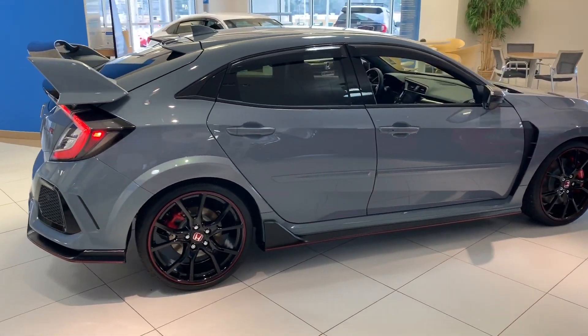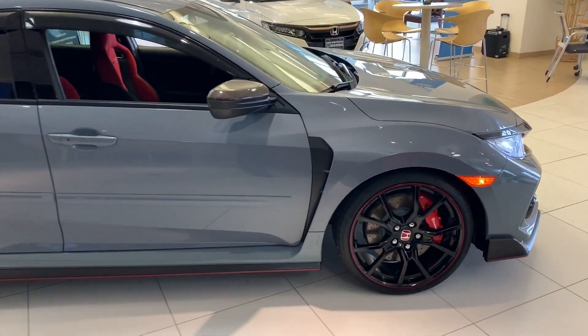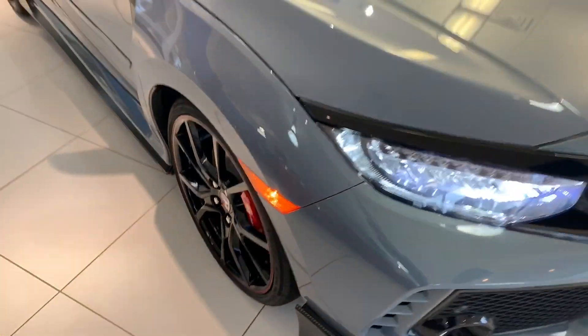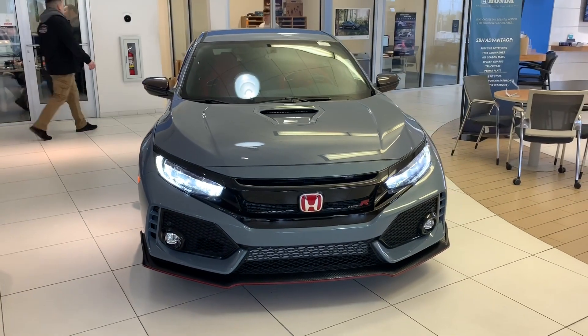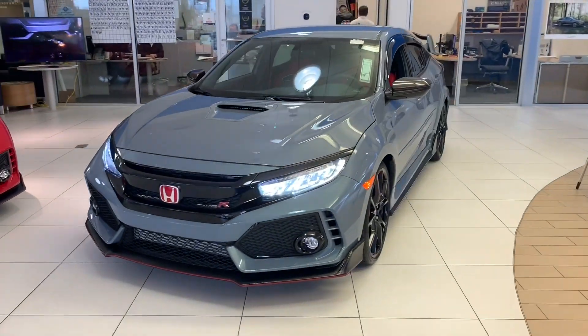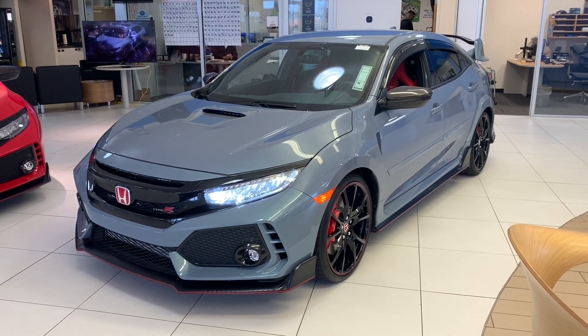This is the 2019 Honda Civic Type R here at Sam Boswell Honda. My name is Josh Powell. Please give me a call at 334-417-0406. We're conveniently located at 611 Bull Weevil Circle, right across the street from Walmart here in Enterprise, Alabama. We look forward to seeing you here soon.